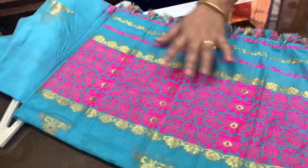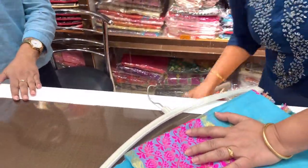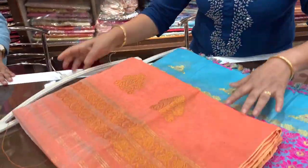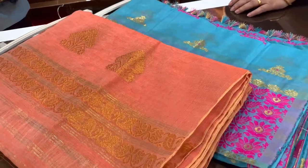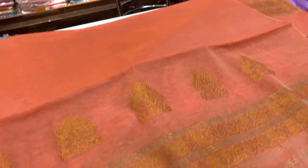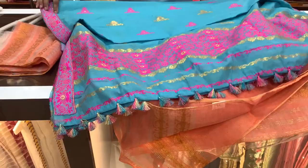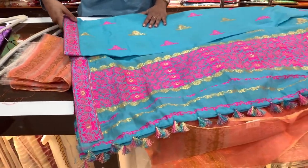How much are the prices for this? 900, 900, 900. 1300. 1500. What are the prices for? How much are the prices for this? 900, 900.